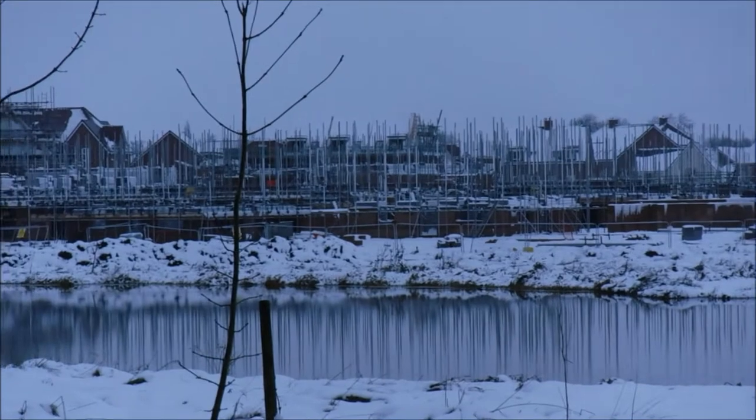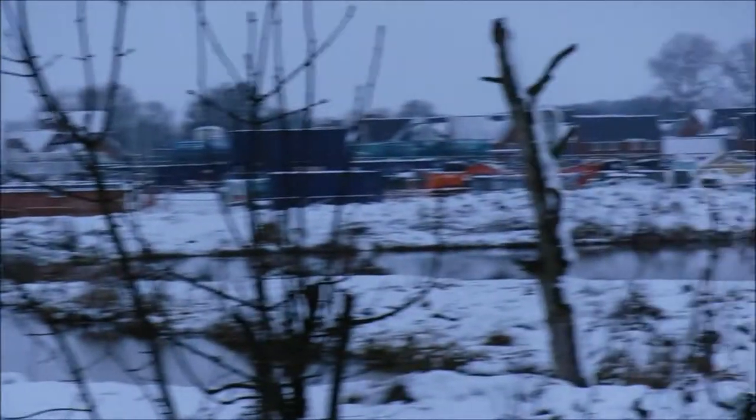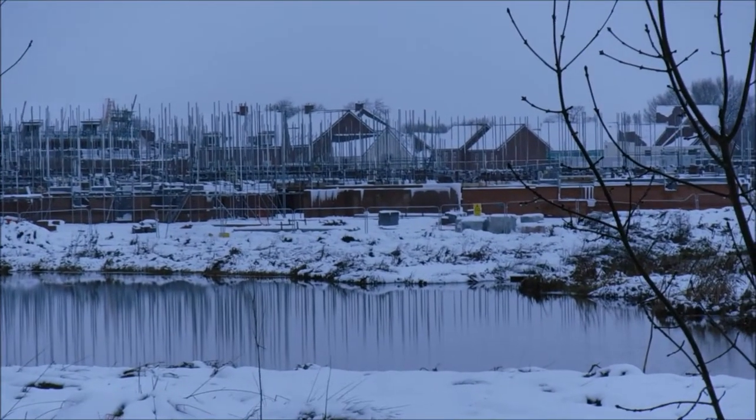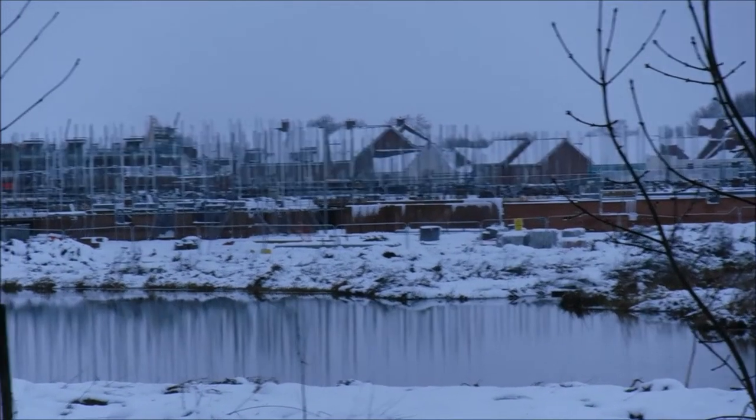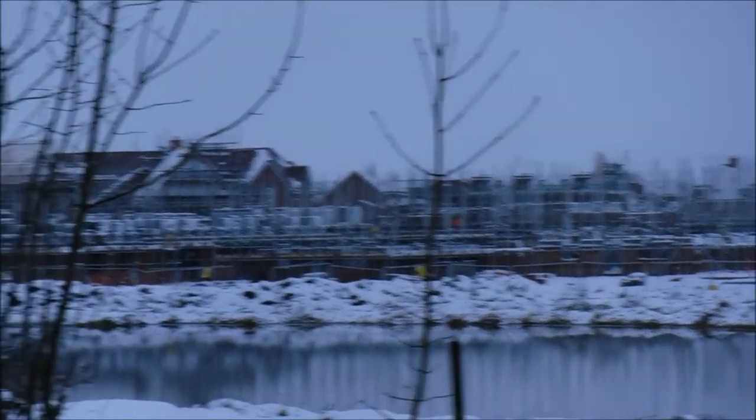What a shame, because these people are going to spend £400,000 on these houses and they're essentially sitting on a lake. The lake's buried about a metre underground, but they're essentially sitting on a lake.